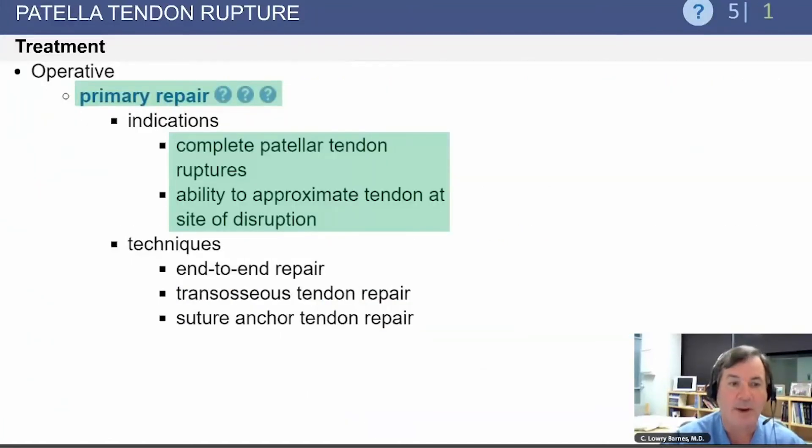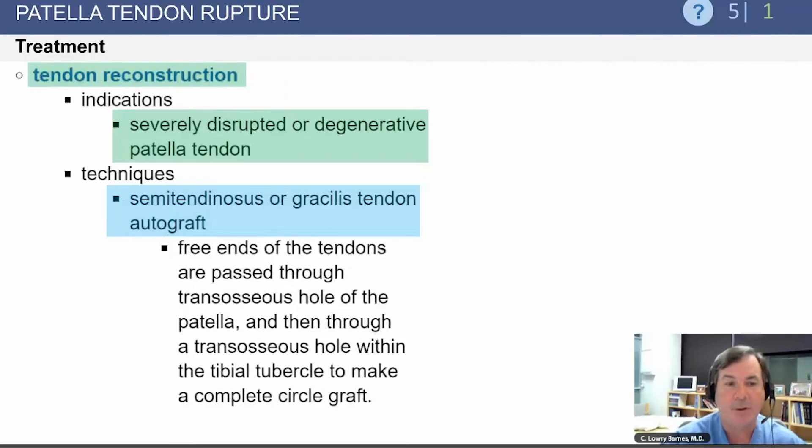Primary repair is indicated for complete patellar tendon ruptures when the tendon can be approximated at the site of disruption. Tendon reconstruction is reserved for severely disrupted or degenerative patellar tendons. If reconstruction is necessary, you can use a semitendinosus or gracilis tendon autograft.